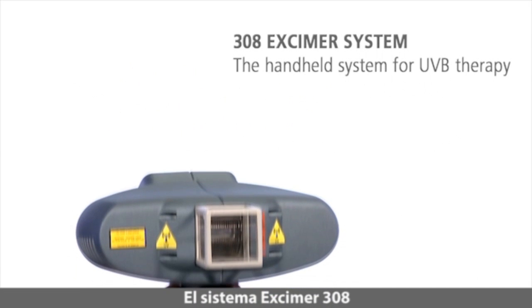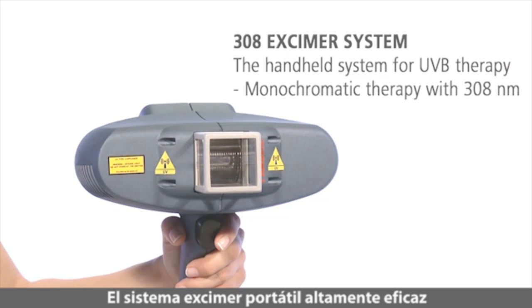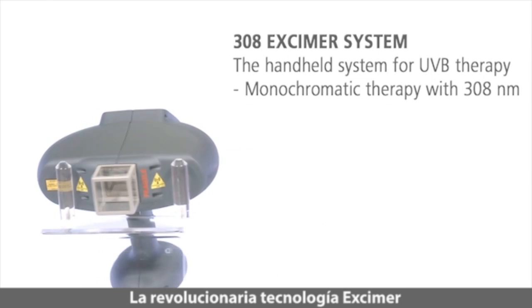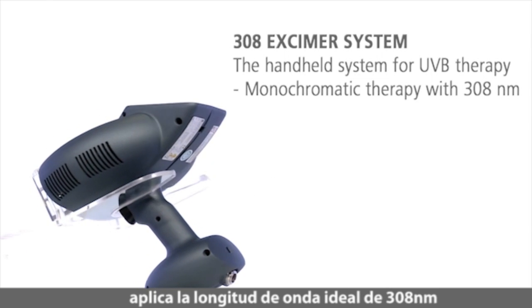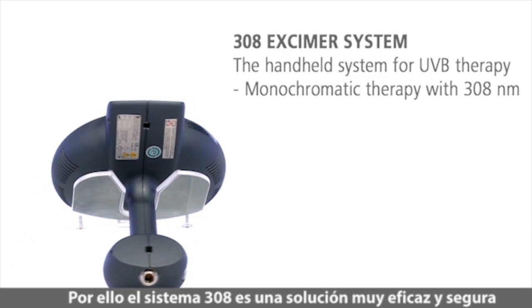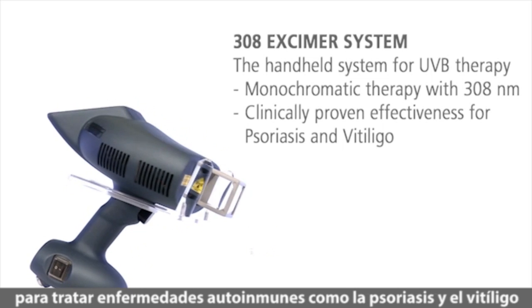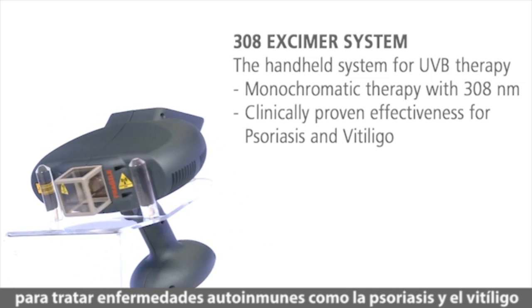The 308 eczema system, the handy, highly effective eczema system for monochromatic UVB therapy. The revolutionary eczema technology applies the ideal wavelength of 308 nanometers. This makes the 308 eczema system the effective and safe treatment solution for autoimmune diseases such as psoriasis and vitiligo.